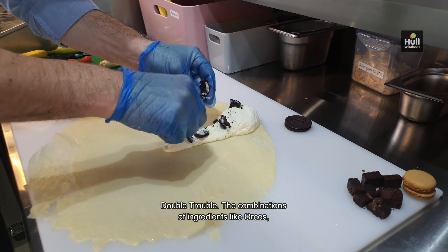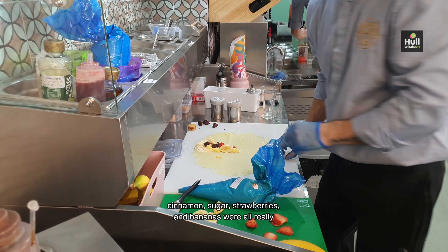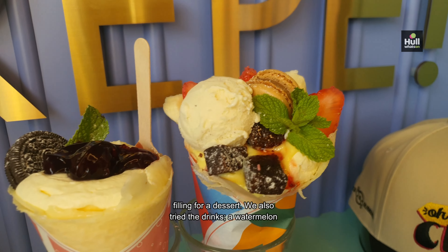The combinations of ingredients like Oreos, cinnamon sugar, strawberries and bananas were all really good. Each one's packed with cream, making them deceptively filling for a dessert.